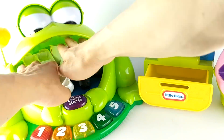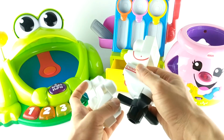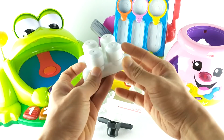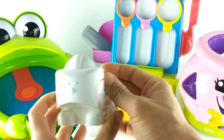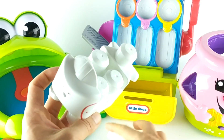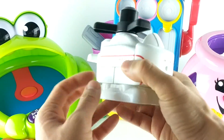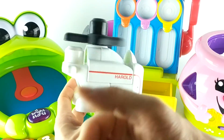Cool. We have building blocks. What do you think we can build with these blocks? Let's find out. It's a big piece of cake. It's Harold Helicopter from Thomas Train.